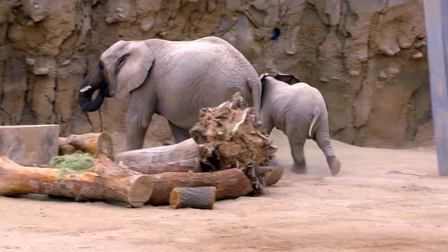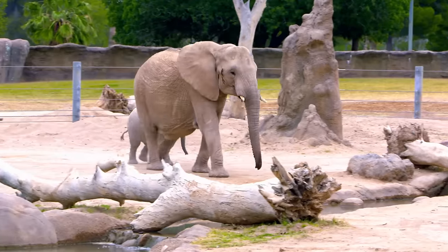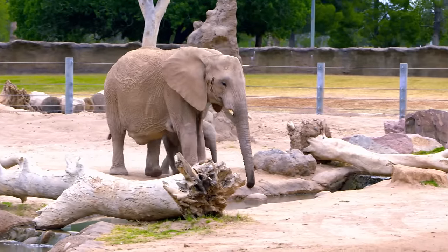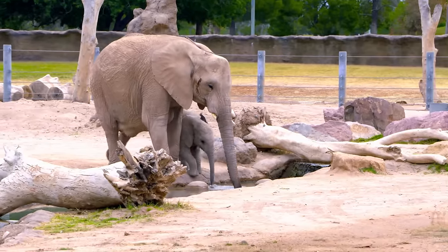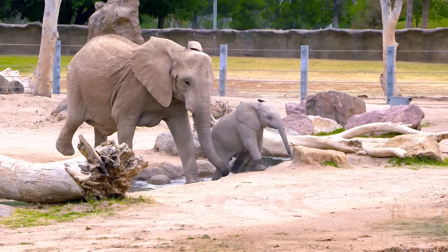Samba's interactions with Nandi are very gentle and sweet. Samba uses her trunk to touch her, comfort her, and guide her along. If she's trailing behind or moving too slow, Samba will use her trunk to push her and give her a little boost.